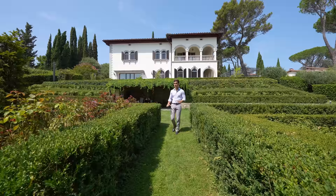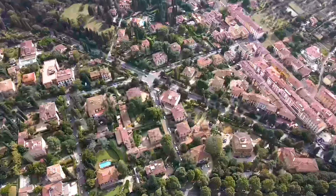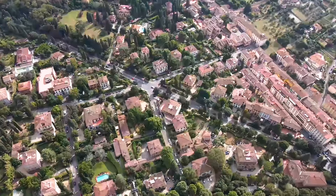Hi and welcome back. I am Danilo Romolini and today we are about to discover together an elegant, fully restored villa. But before talking about this gem, let me show you where it is located. Come with me.